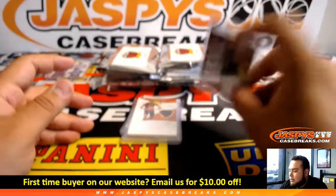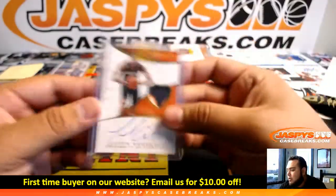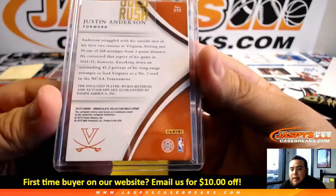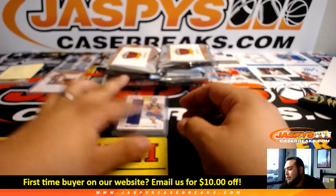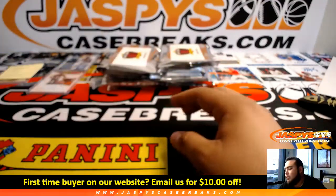Houston Rockets — Dwight Howard Performers relic. We got Immaculate Patch Auto, 38 of 99 — Justin Anderson. Remember this is Immaculate, so that'll be the team he's currently on — we'll set that aside. And an NT little relic, 7 of 99 — Steph Curry, Golden State Warriors.